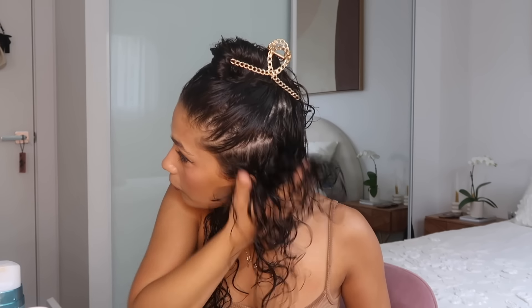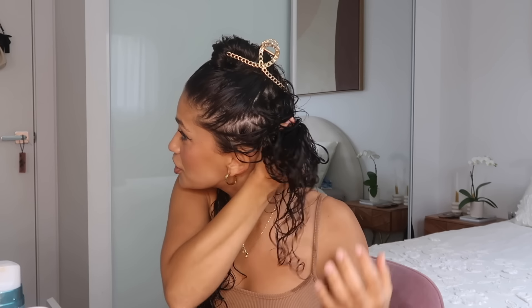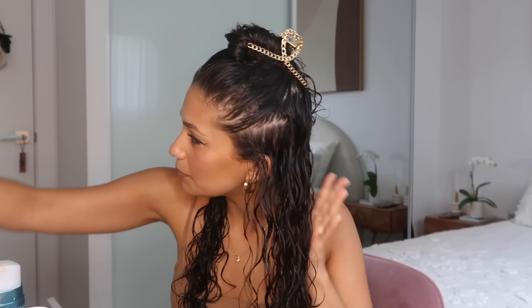I'm using the CPR Curly Curl Control defining cream. This is a defining cream, not a leave-in — the difference is it's going to have more hold, more stability, and more defining structural elements for your curls rather than just conditioning the hair. It will actually help to style and set the curl. A curl cream will have just a little bit more stick and hold to it. I tend to stay away from leave-ins because I don't need the extra heaviness — I don't want to weigh my curls down. So I'm raking that through, then jiggling to release the natural curl, and giving it a good scrunch.